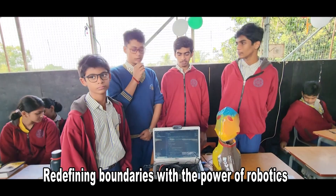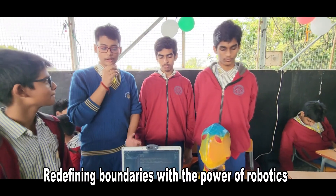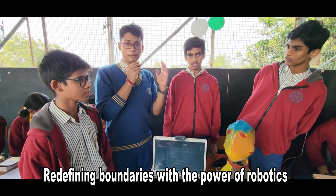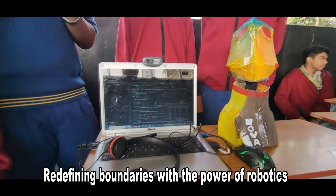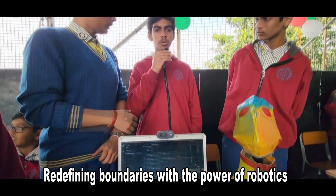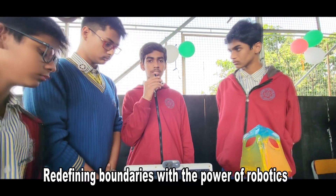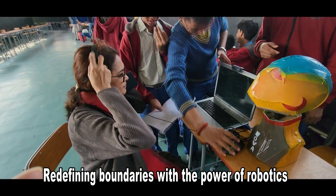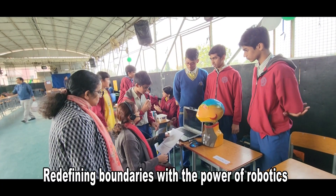Today we have made a robotic head named Nova. This robot can answer questions, move, and detect our face — it moves according to the direction of our face. Nova is helpful for blind people or people who cannot type, as they can interact with the robot using their voice. When it says 'listening,' you can speak to it.